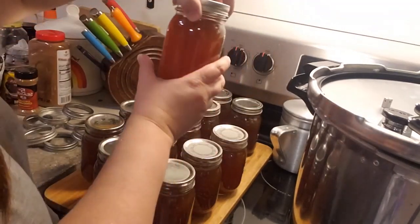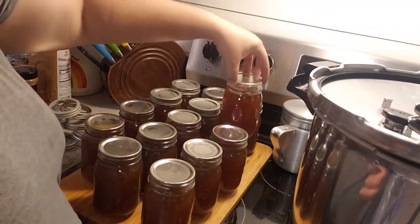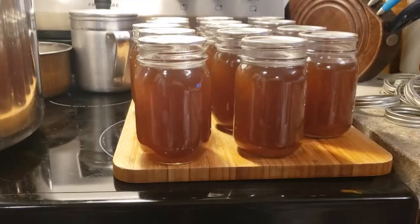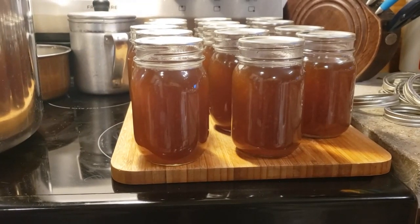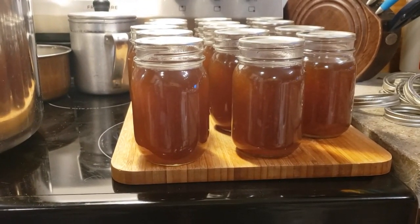Oh, it's so pretty! And that's all. I hope y'all enjoyed the video — isn't it so pretty? Y'all go make yourself some broth. Be sure to subscribe to our channel, like our video, and leave a comment. We'll see you later. Bye!